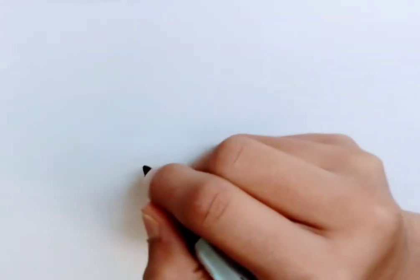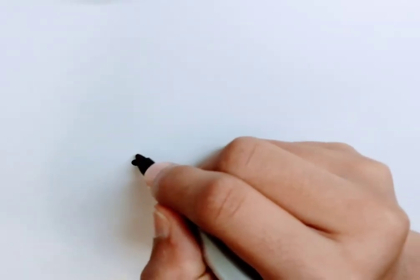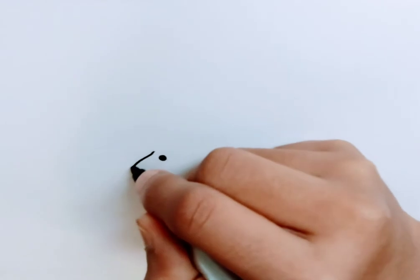Hi guys, it's Ana from Ancient Gallery. Welcome back to Drawing and Discovering Dinosaurs. Today we are going to be drawing our L dinosaur, which is Lambiosaurus, and today we're going to draw it a slightly bit differently, but don't worry, it's going to be much easier than before. So let's get started.